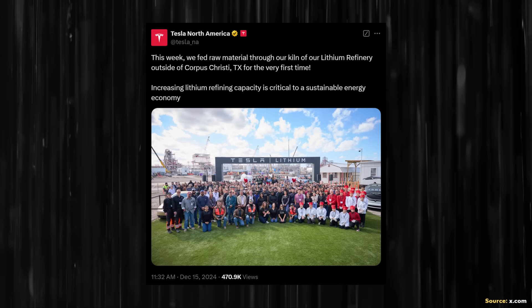Fast forward to December 15th of this year — Tesla North America on X shared a post announcing: "This week we fed raw material through our kiln of our lithium refinery outside of Corpus Christi, Texas for the very first time. Increasing lithium refining capacity is critical to a sustainable energy economy."